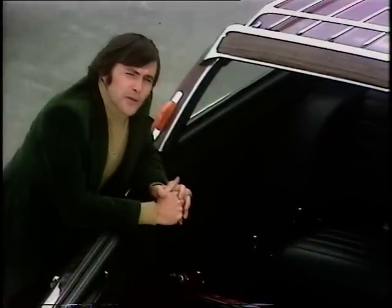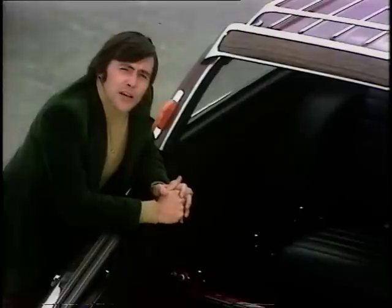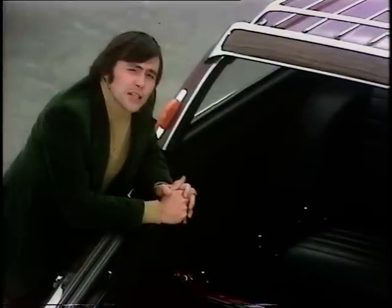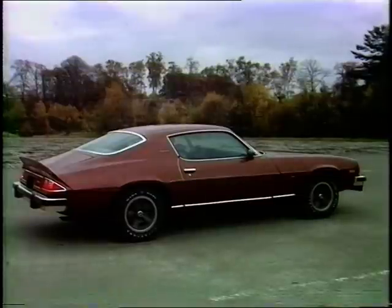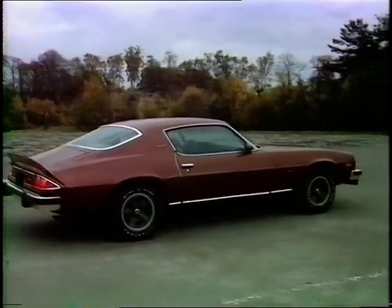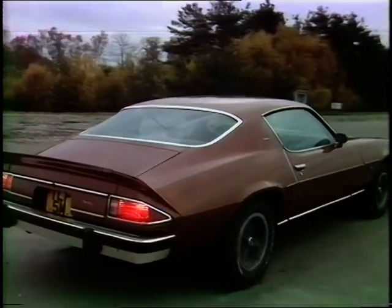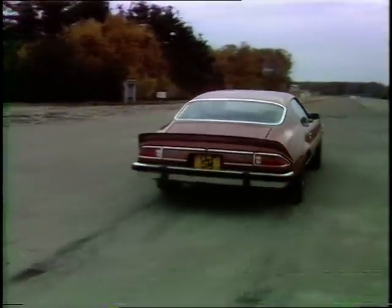American sports cars have always been greeted with derision over here, and I must say, at first sight, there doesn't seem to be much of the neat, nimble two-seater about this. It's the Chevrolet Camaro Z28, which sports a six-and-a-half-litre engine, air conditioning, spoilers front and rear, and a shattering straight-line performance.